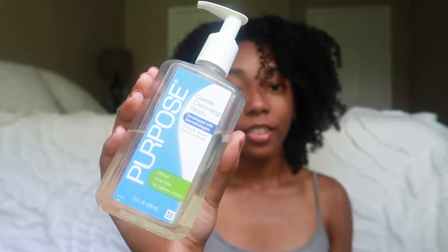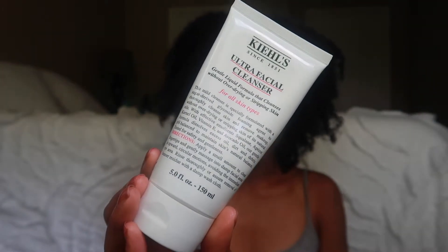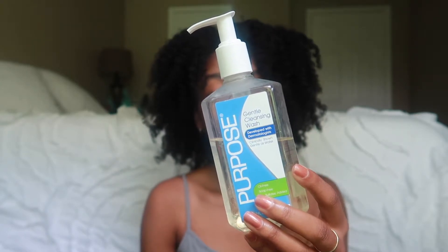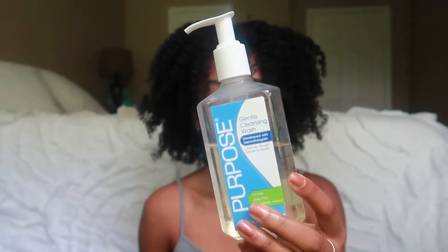To start off my skincare routine, the first thing that I do is wash my face. I'll either use this gentle cleansing wash from Purpose or I'll use this ultra facial cleansing wash from Kiehl's. It doesn't really matter to me which one I use because I like them both equally. The thing that I like about this Purpose cleansing wash